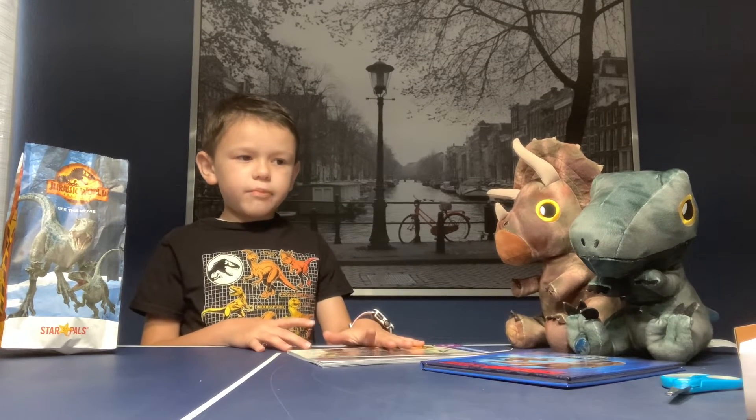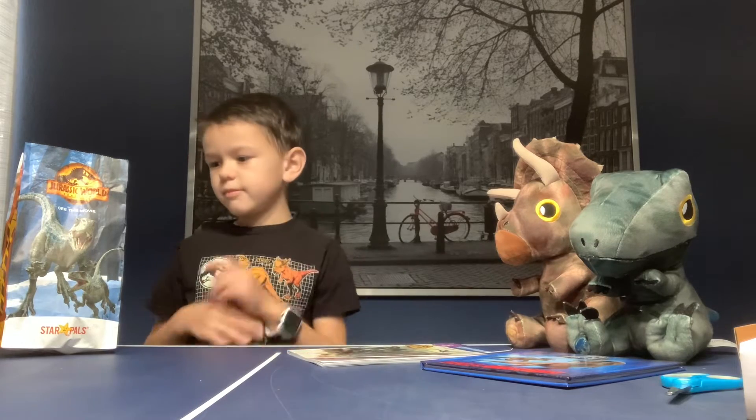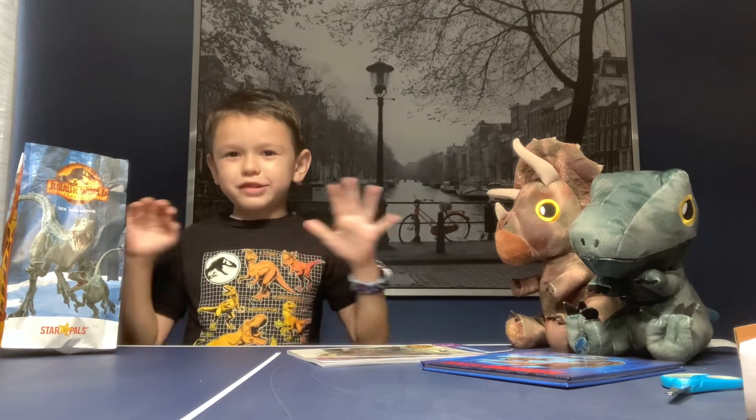Hi, this is Dinosaur Time. Today we have a lot of surprises.